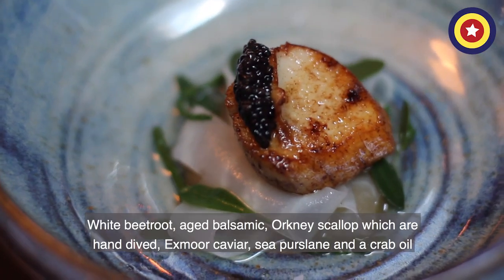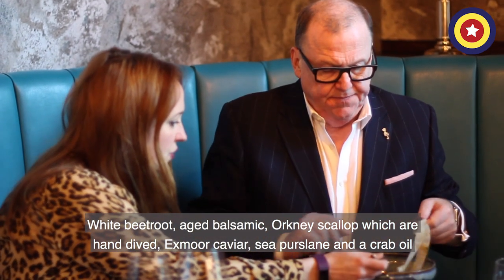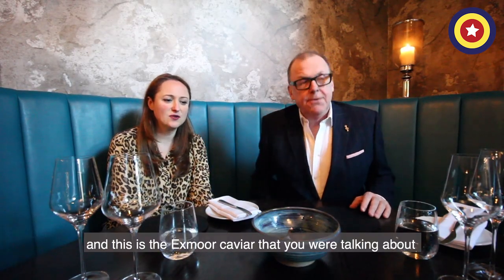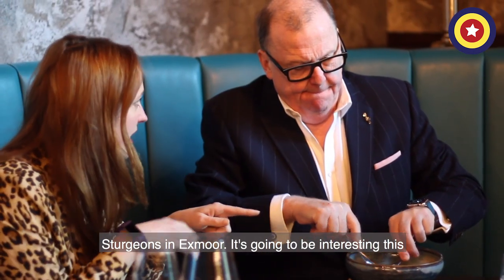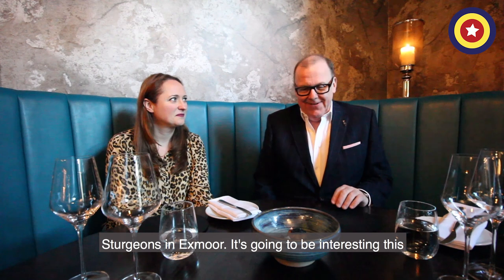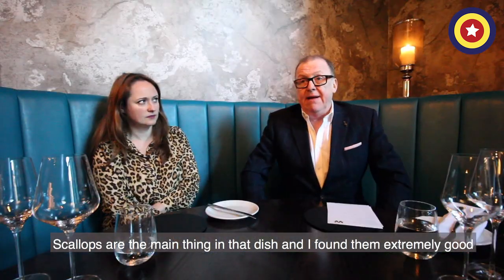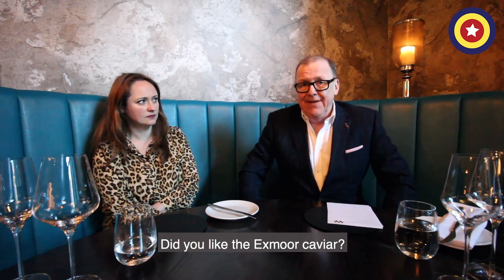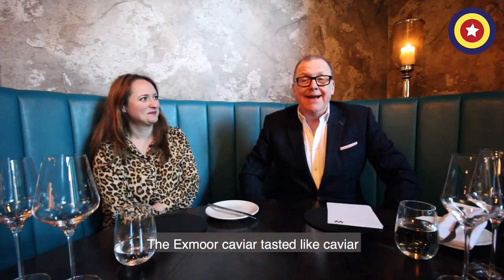White bean brouche, aged balsamic, a scallop which are hand dived, Exmoor caviar, seed parsley and a crab oil. And this is the Exmoor caviar — sturgeons in Exmoor. The scallops are the main thing in that dish, and I found them extremely good. Quality scallops, hand dived. Did you like the Exmoor caviar? The Exmoor caviar? Tastes like caviar.